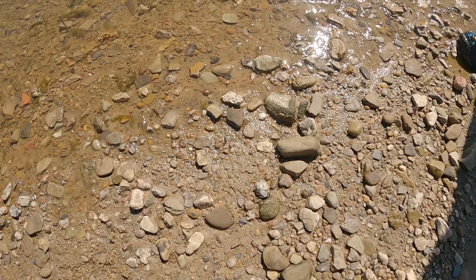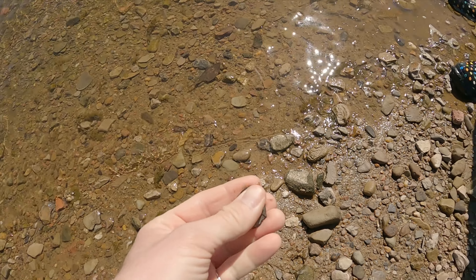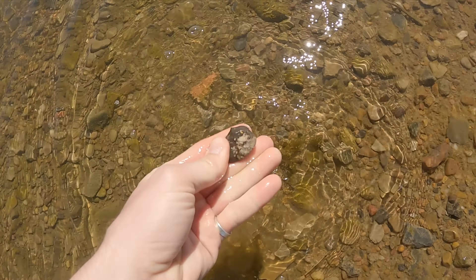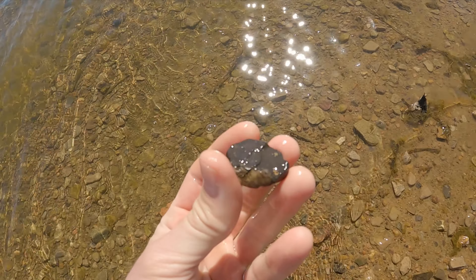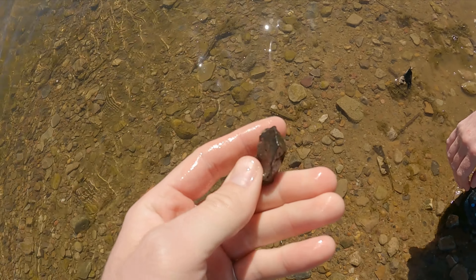We did just find this guy right here, which I think is going to be a little scraper — I could be wrong, maybe nothing. But I think it's going to be a little scraper. That's just a rock.